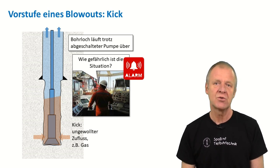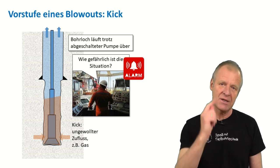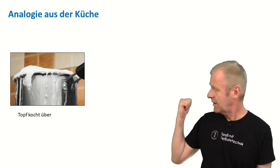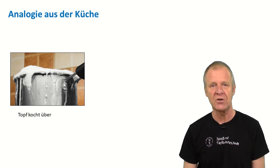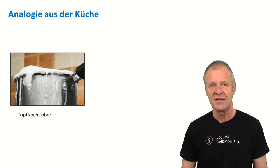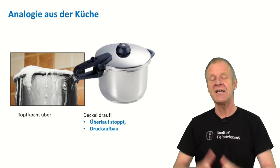First of all, the driller must quickly get an overview of the situation and assess how dangerous the kick is. We can perhaps explain how this works with an example from our kitchen. We have all seen when a pot of milk or soup boils over. To stop it, we should of course turn off the stove. But in principle, we could also stop the overflow by placing a tight lid on the pot.